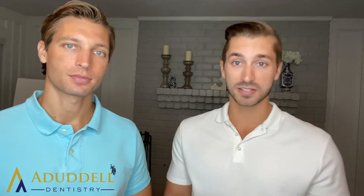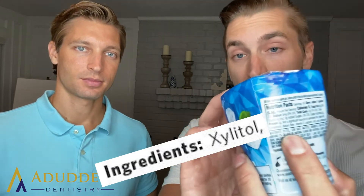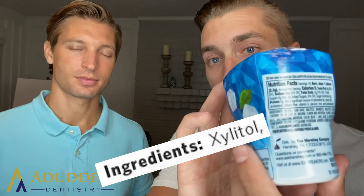So, this is just one example that I like to chew — Ice Breakers Ice Cubes. The main ingredient you want to look for when trying to find a xylitol-based gum is on the back where it says ingredients. You want the first or second ingredient to say xylitol. And what's cool about this particular product is it does have an ADA seal of acceptance.